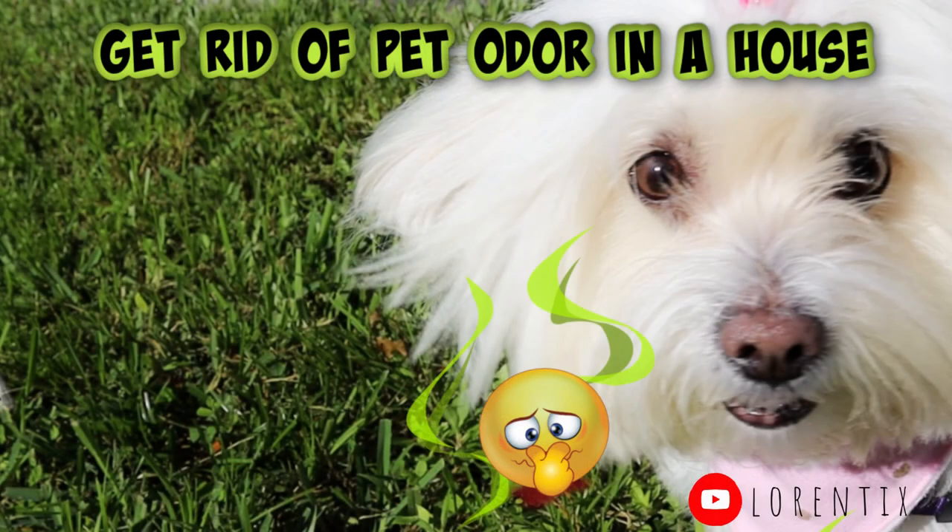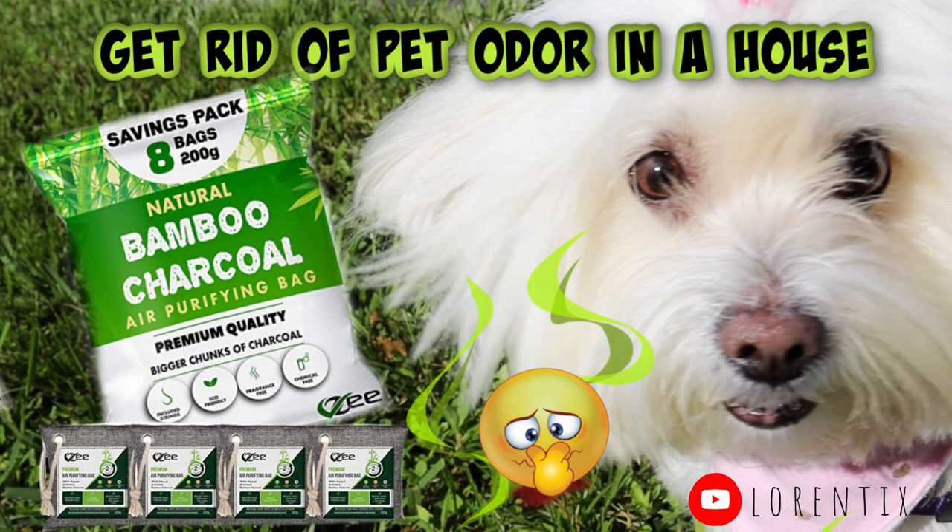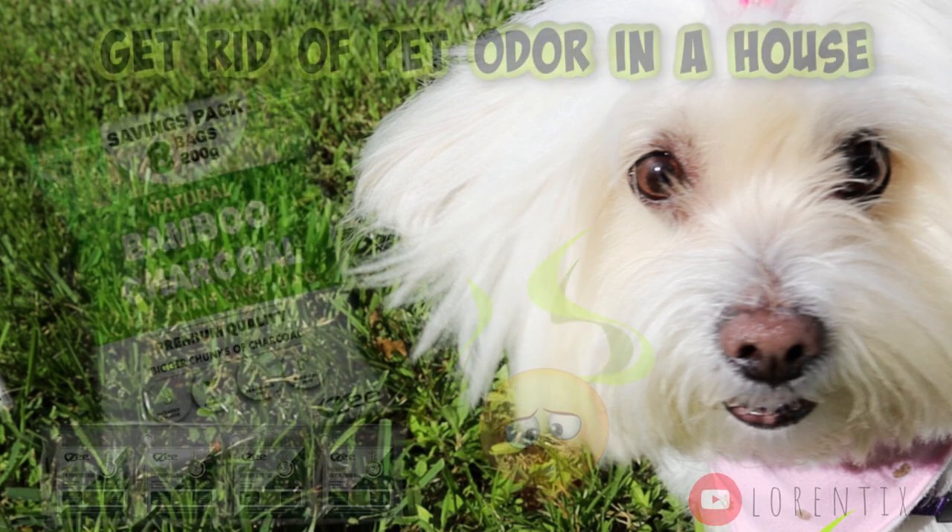Hi guys, welcome to my channel. I'm going to show you how to get rid of any doggy smell in your house with these bamboo charcoal air purifier bags, 100% natural.